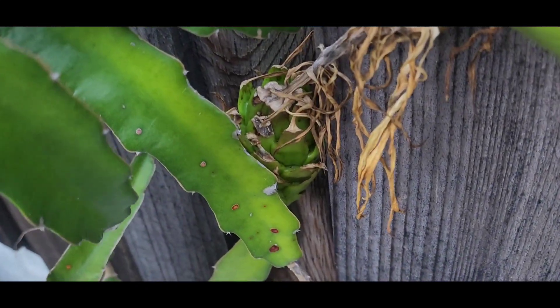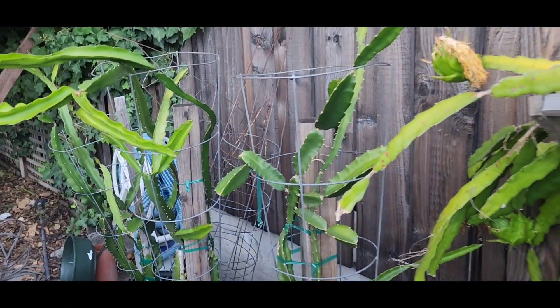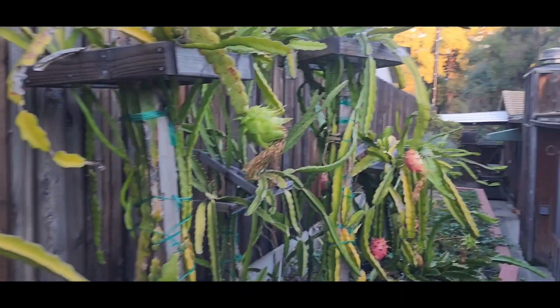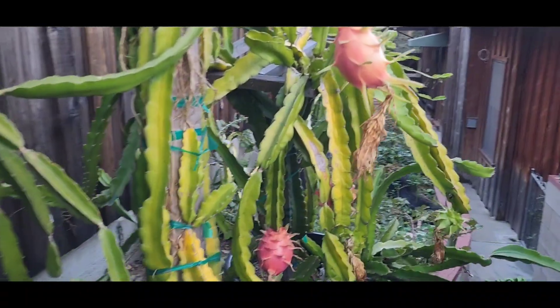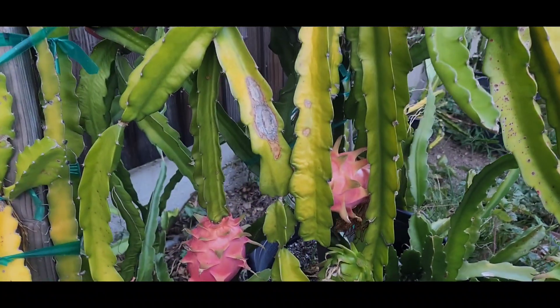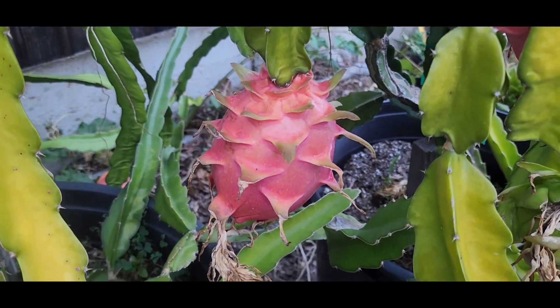This red flesh — we had a chance to sample it last year. It was really nice and sweet, delicious. So that's the Haley's Comet, and this is the white flesh. And then all of these, these are American Beauty. And they are beautiful, aren't they?